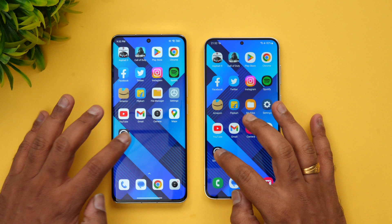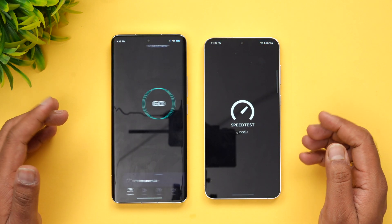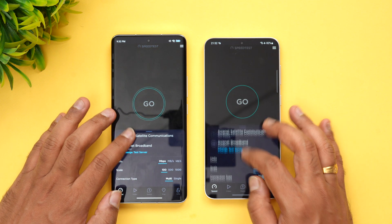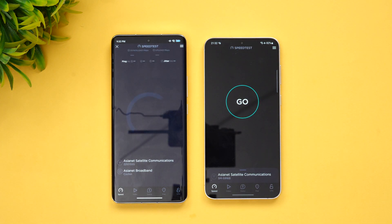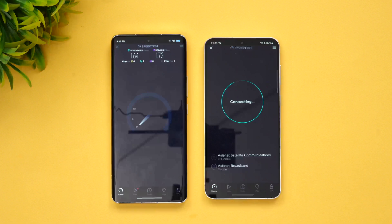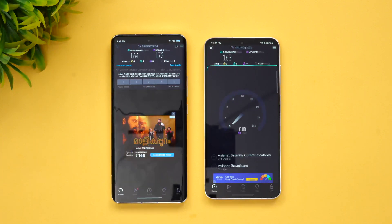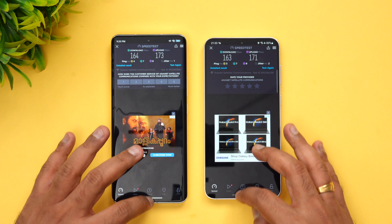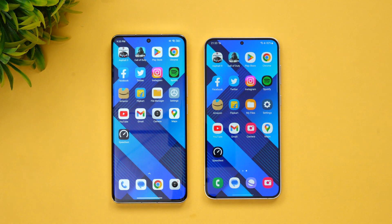Next, let's check the network speed test. Both devices are on the same network. Starting with Xiaomi — you can see the speed is almost the same on both devices, with no significant difference. Both have essentially the same speed. Now let's move on to the AnTuTu benchmark score.